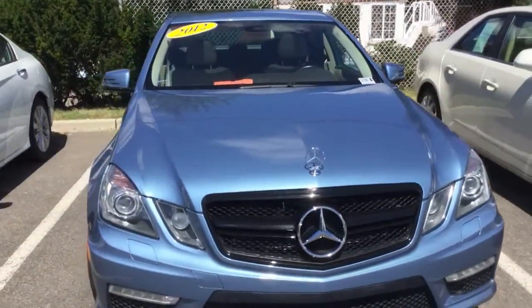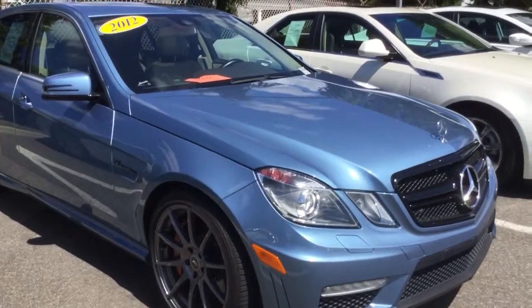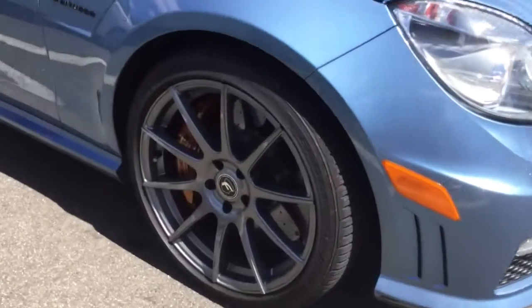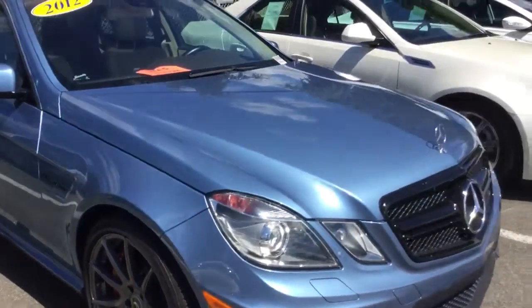Hello YouTube. This is a car I'm considering for a daily driver. It's a 2012 E63 with the performance package and ceramic brakes — 550 horsepower, 590 foot pounds of torque — and this car is fast.